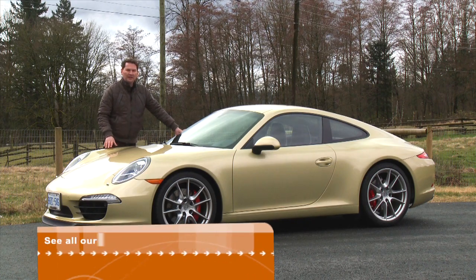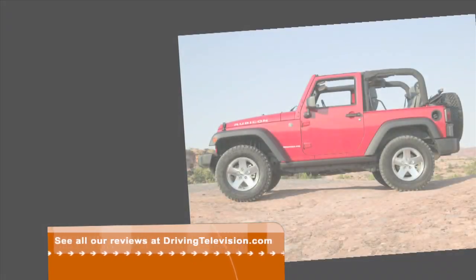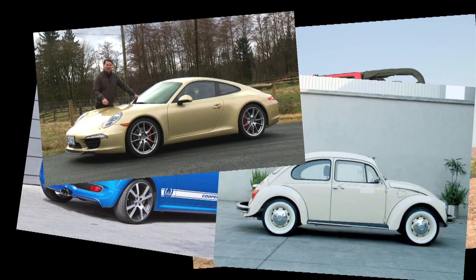There are a handful of vehicle designs that the general public can easily identify, both young and old: the Jeep Wrangler, the Mini, the Beetle from Volkswagen, and of course the Porsche 911.